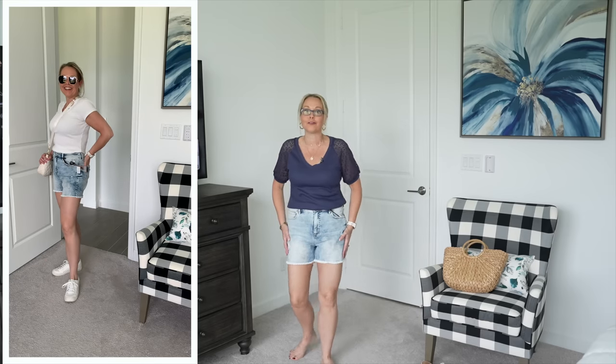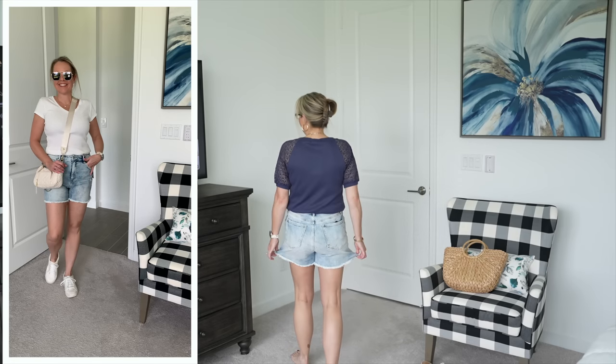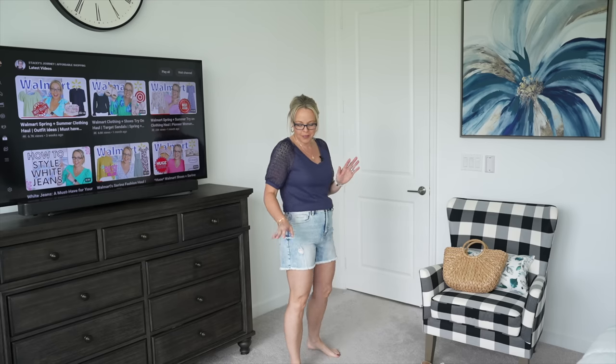Next are these shorts also from the Sofia Vergara line — I shared these a couple videos ago but had to share them again. They are 99% cotton, 1% spandex with a curvy fit and a little stretch. The color is called breeze but it's more of that old school acid wash look. Very soft, comfortable, perfect to keep cool during warmer months, with a little distressed detail and raw hem finish.